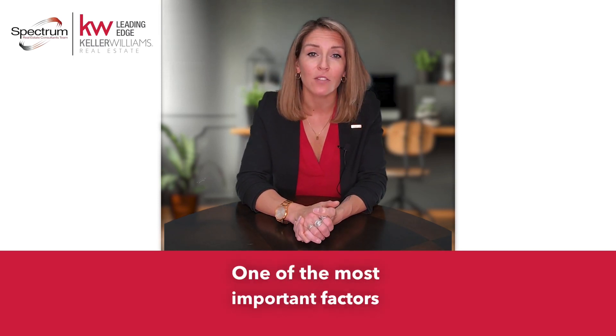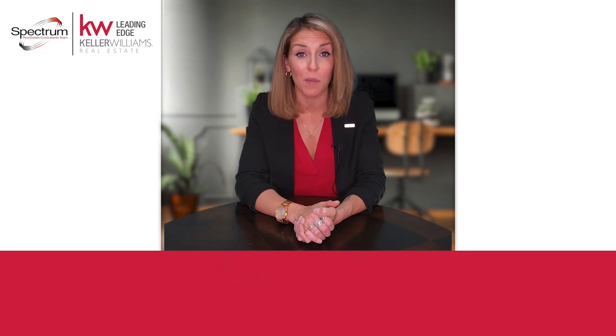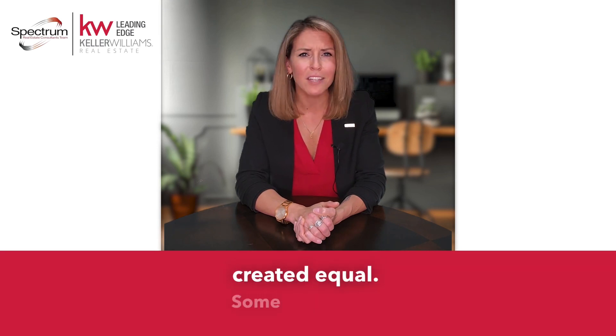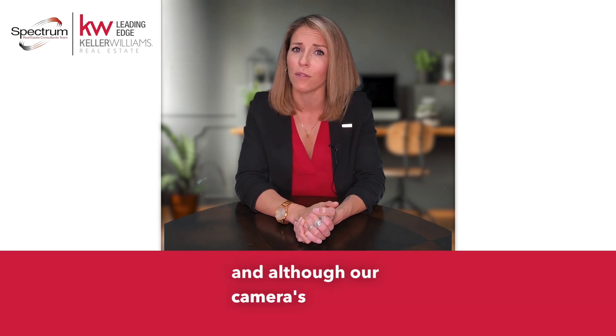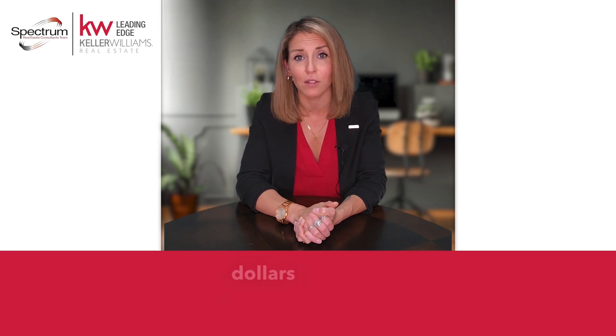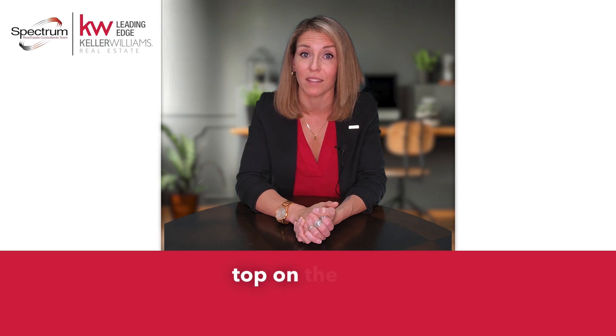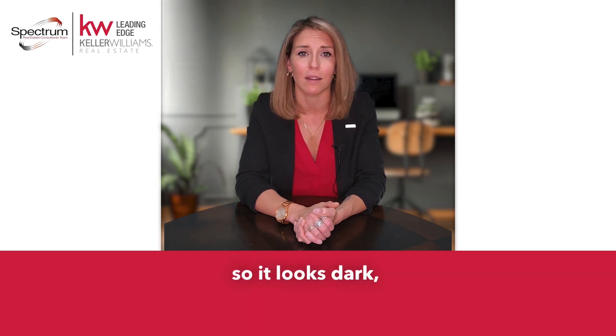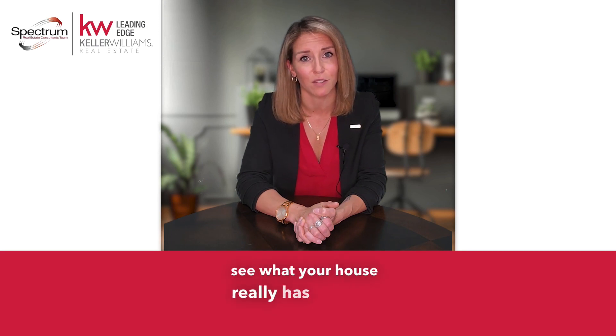One of the most important factors in getting buyers to notice your house are pictures, and if you've been looking online at homes for sale, you've noticed that not all agents are created equal. Some agents use their phone to take photos, and although phone camera technology is great for some things, selling hundreds of thousands of dollars worth of real estate is not top on the list. Many of these pictures don't have the right amount of lighting, so it looks dark, and buyers can't see what your house really has to offer.